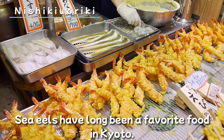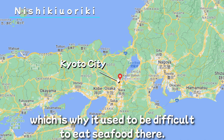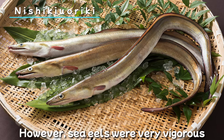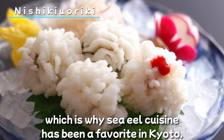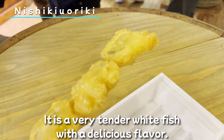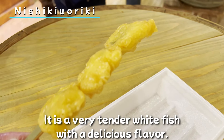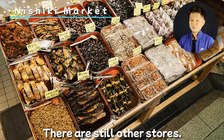This store is Nishiki Uoriki. Look at this big sea eel tempura. Sea eels have long been a favorite food in Kyoto. The center of Kyoto does not face the sea, which is why it used to be difficult to eat seafood there. However, sea eels were very vigorous and could be transported to Kyoto fresh, which is why sea eel cuisine has been a favorite in Kyoto. It's a very tender white fish with a delicious flavor.